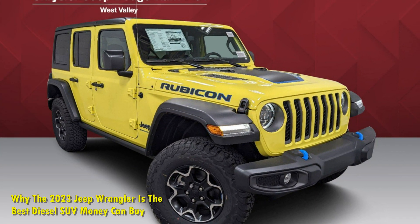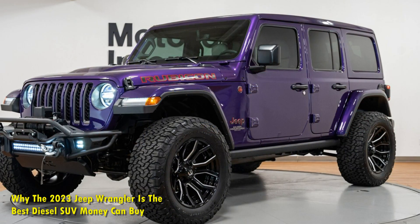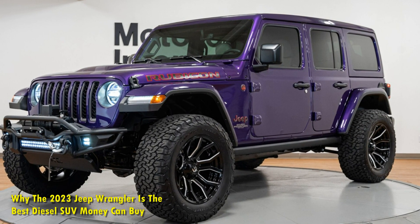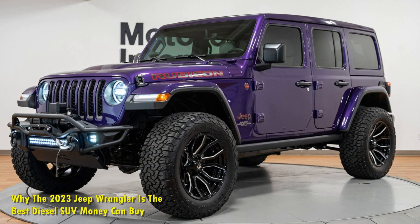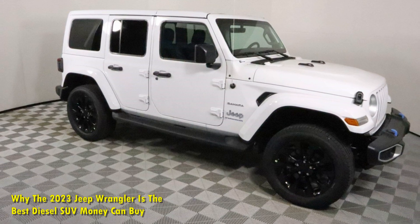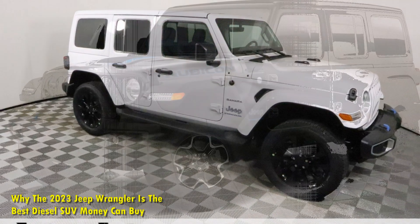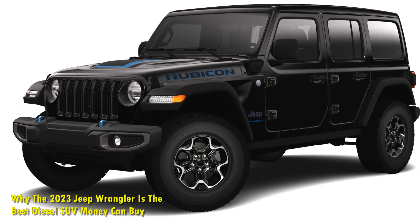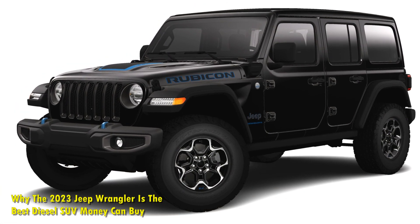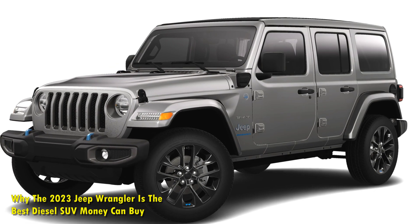While the Wrangler was the first Jeep model to receive the 3.0-liter EcoDiesel, the engine has a fair share of history in the FCA family. It debuted in the Ram 1500 pickup in 2014 in a slightly different version. The 3.0-liter EcoDiesel available in the Jeep Wrangler is the third-generation version of this engine, which is also made available in the Jeep Gladiator pickup. Assembly of this engine happens at the FCA Cento plant in Italy.